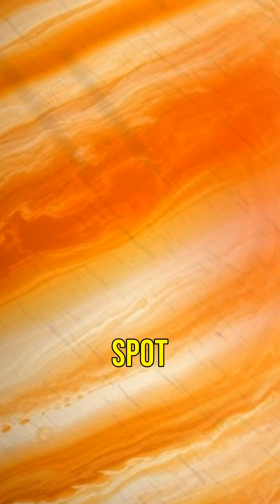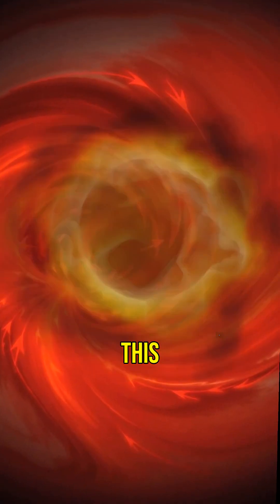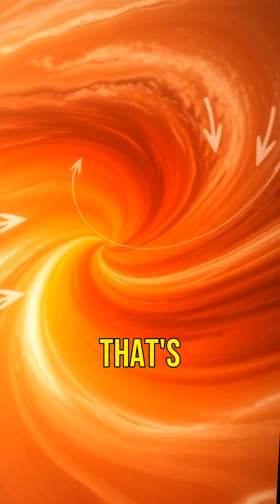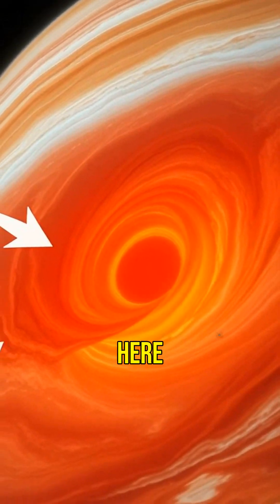The Great Red Spot is a giant hurricane-like storm. This massive storm has winds that reach up to 400 miles per hour — that's faster than the strongest tornadoes here on Earth.